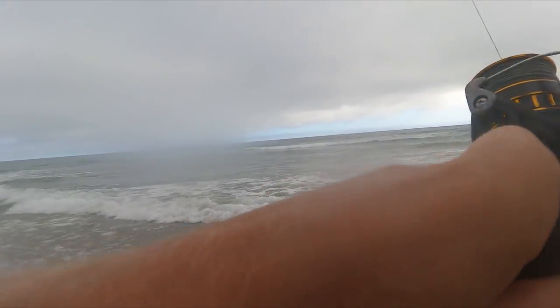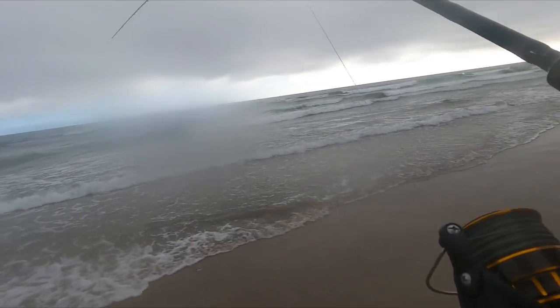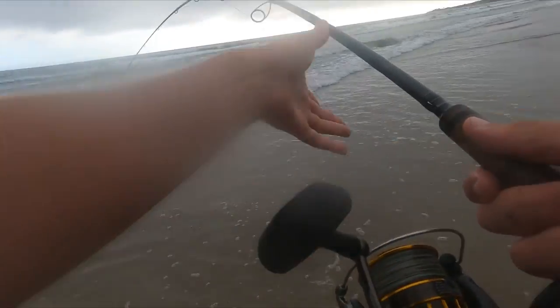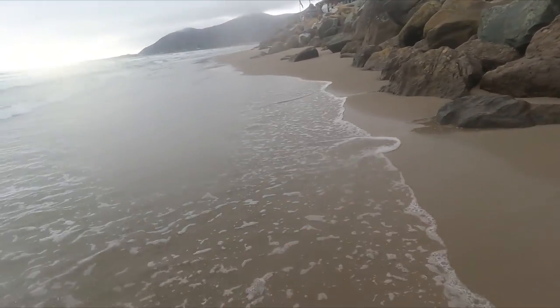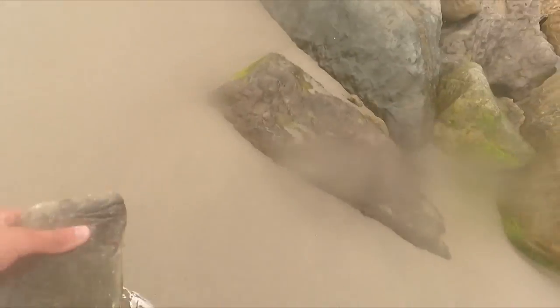Okay, I think we got a halibut here — I'm pretty sure. This is a good size one. We do not want to lose this one. No, no, no — wrong way, wrong way. Come on, get up on the sand here buddy. Oh no, get up. Sorry bud, you are coming home with me today.